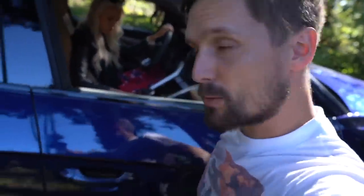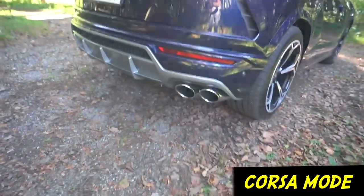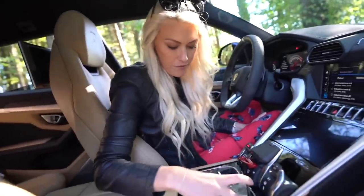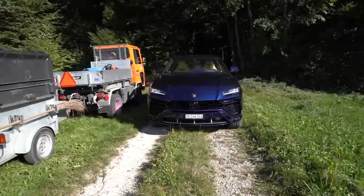I want to hear the Corsa mode so we can hear what the V8 Biturbo actually sounds like. In Strada it's very quiet, and then in Corsa — it's got a bit of a crackle. You can tell it's not the crackle of an Aventador or Huracan, but it still has crackles. Lamborghini, please come out with a V12 or V10 naturally aspirated version — that would be cool.